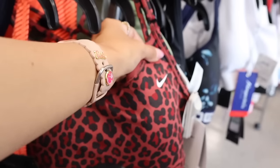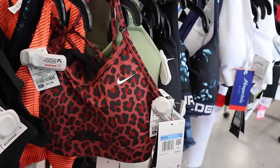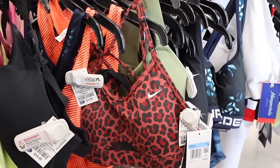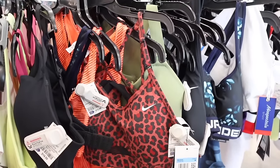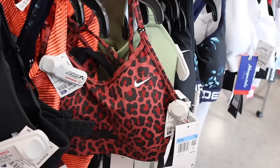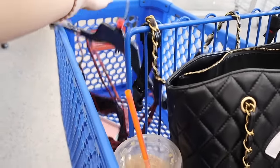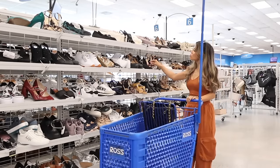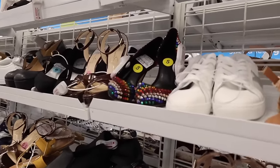This red sport bra is priced at thirteen, originally forty-five — it's a size medium. If it was a small I would definitely pick it up. I actually have leggings that would match it perfectly. Pretty sad I can't find my size, but maybe at a different location. We just made it over to the shoe section.